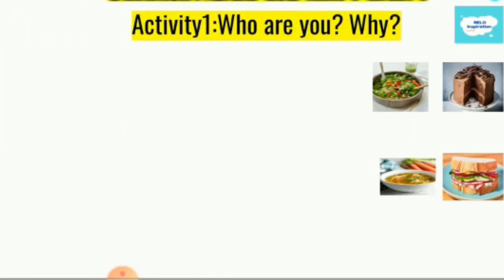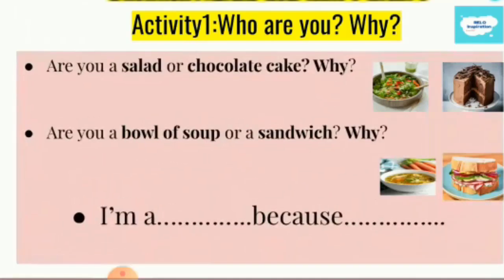In this activity, 'Who are you and why,' you will see two pairs of food-related words. A salad or a chocolate cake; a bowl of soup or a sandwich. You will talk about yourself — are you a salad or a chocolate cake, and why? Are you a bowl of soup or a sandwich, and why? Students will answer in the form: 'I am a ___ because ___. So, and so.'